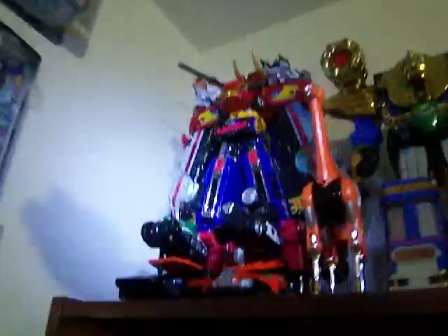Reasonable price as well. Alright, let's start off with the top section. Isis Gold Mastodon Head or something. Asian Release Giraffe Zord. RPM Ultra Zord.